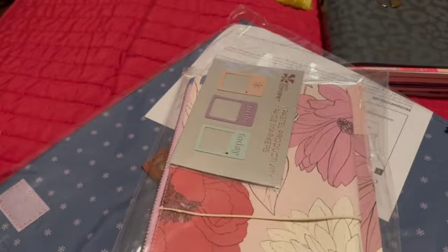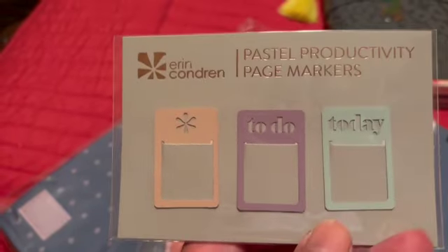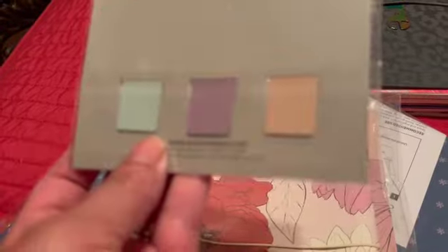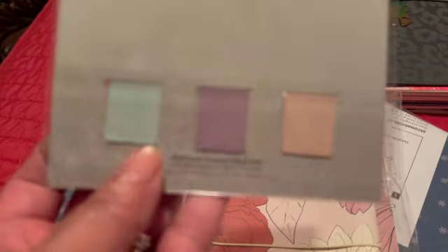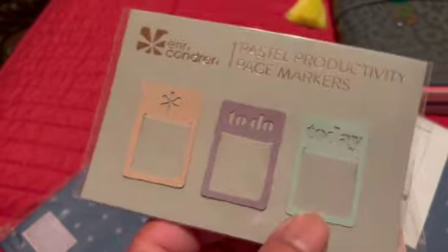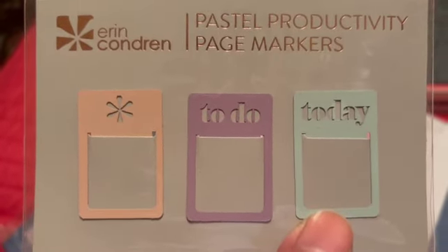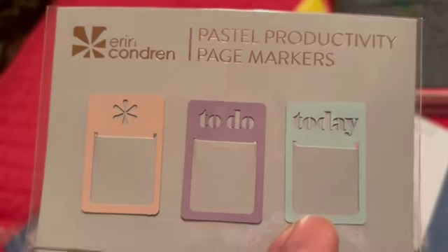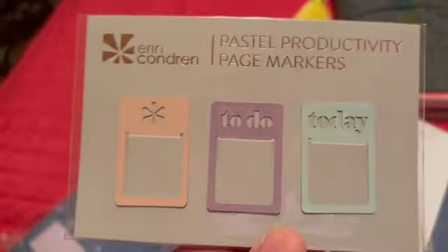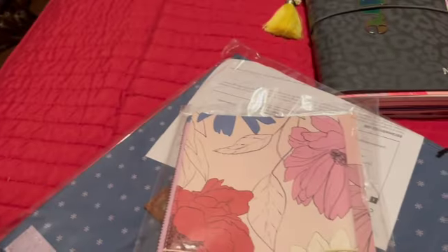I also got some page markers — look at these fun page markers. You just slip them on the page you're trying to save and you can easily get to it if you're trying to find a certain section quickly. It has the Erin Condren logo on the first one, 'to do,' and 'today' — so that's really cute. You get three of them, and I love that.